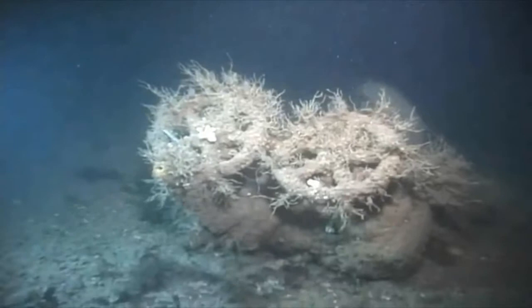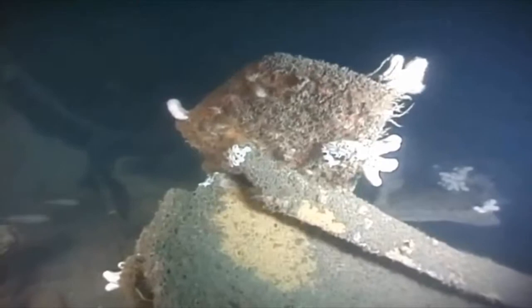We had taken the American Stars and Stripes down with us, and we were going to attach them both to the wreck.